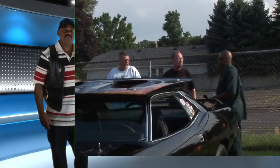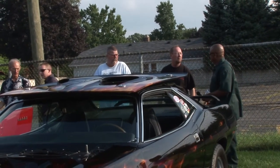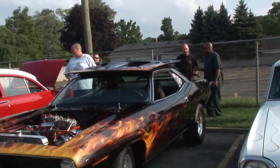We're just doing videos of cars for websites. Can we get you to tell us about your car, your name? Sure. What's your name? Charlie. Okay. Want to tell us about this beautiful car you have here?